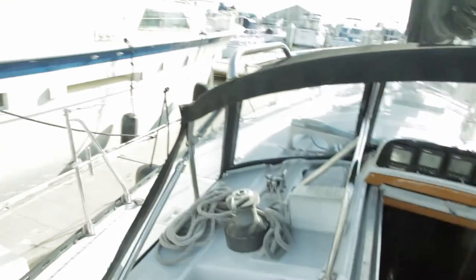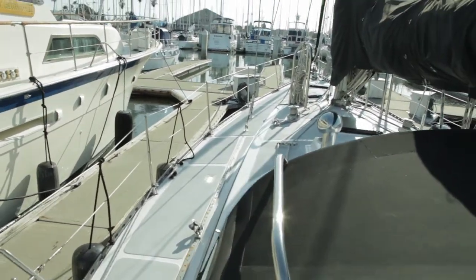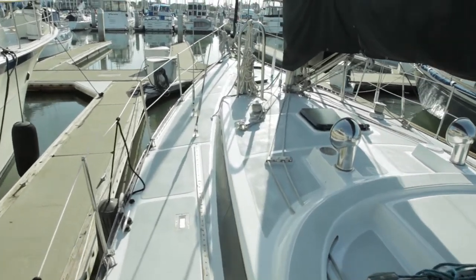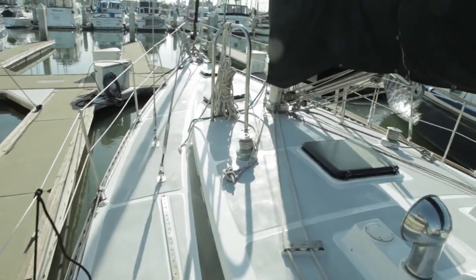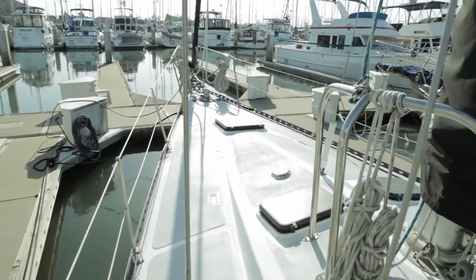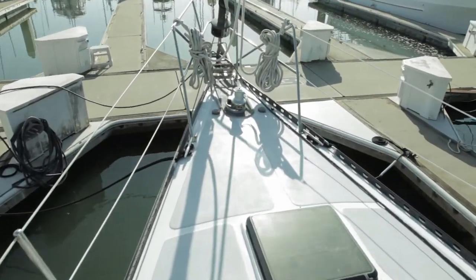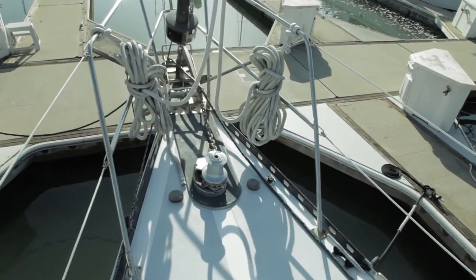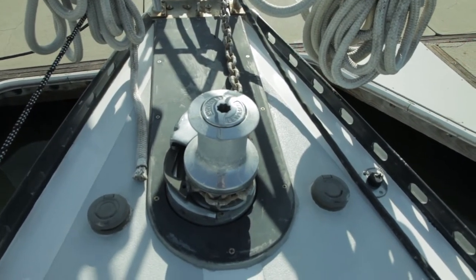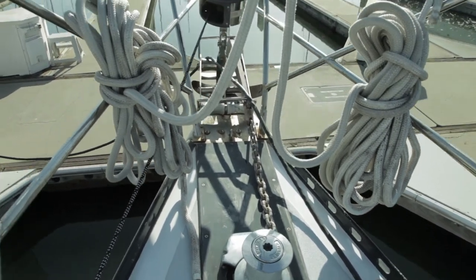Let me take you forward and show you some of the other features. We recently stripped off and polished all the brightwork. There are brand new deck fittings and we've rebuilt the hatches. Here you can see some of the ground tackle — we have a 50-pound Bruce anchor with 100 feet of chain and 200 feet of nylon. This is a Lumar 12-volt windlass.